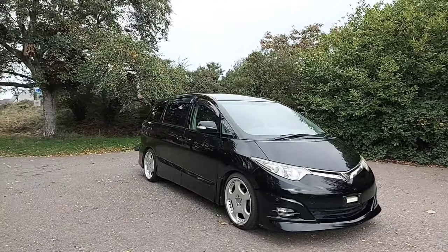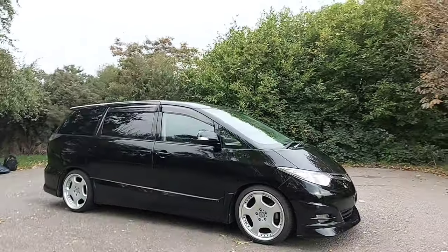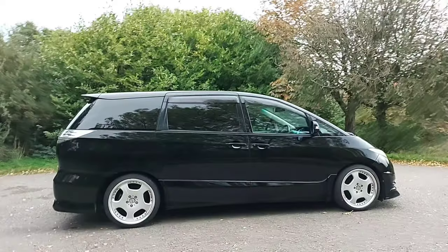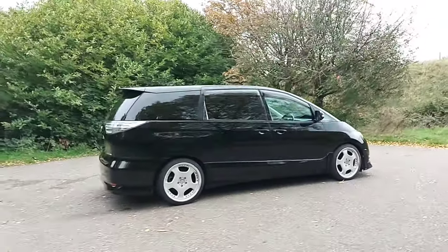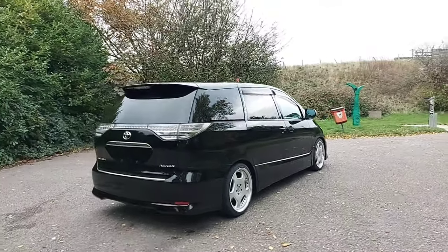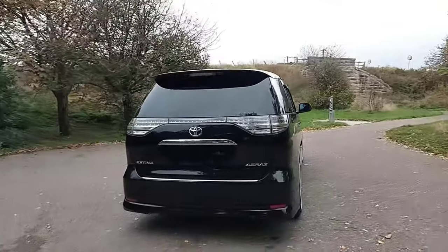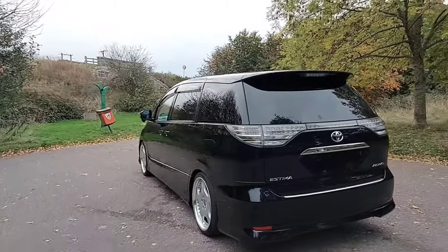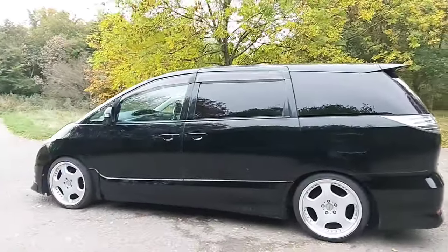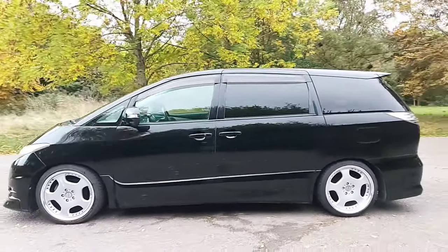This is a 2008 Toyota Estima 2.4 litre petrol engine fitted to an automatic gearbox. This one comes on a set of aftermarket 19 inch alloy wheels, split rims. It's also on a set of Tein coilovers and I think the stance of the vehicle is very, very nice. It rides nicely, it's not too uncomfortable and it drives very, very well indeed.